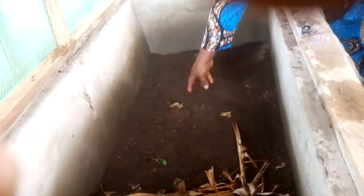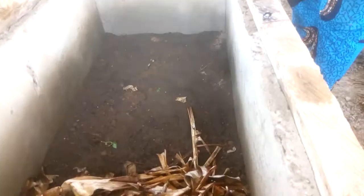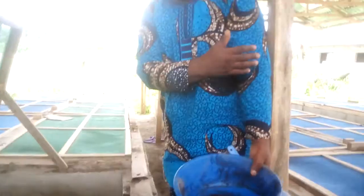We put what we call cashew here — little by little. Then you introduce some vegetables. I've allowed them to feed on their shells for about two days.